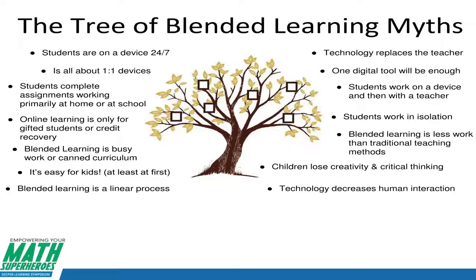One digital tool will be enough — one angle that you come at kids with is going to be enough. Throughout the lessons we saw this morning, we can see that technology and other aspects of human interaction and hands-on approaches all need to be blended together. Students work on a device and then with a teacher. Students work in isolation.